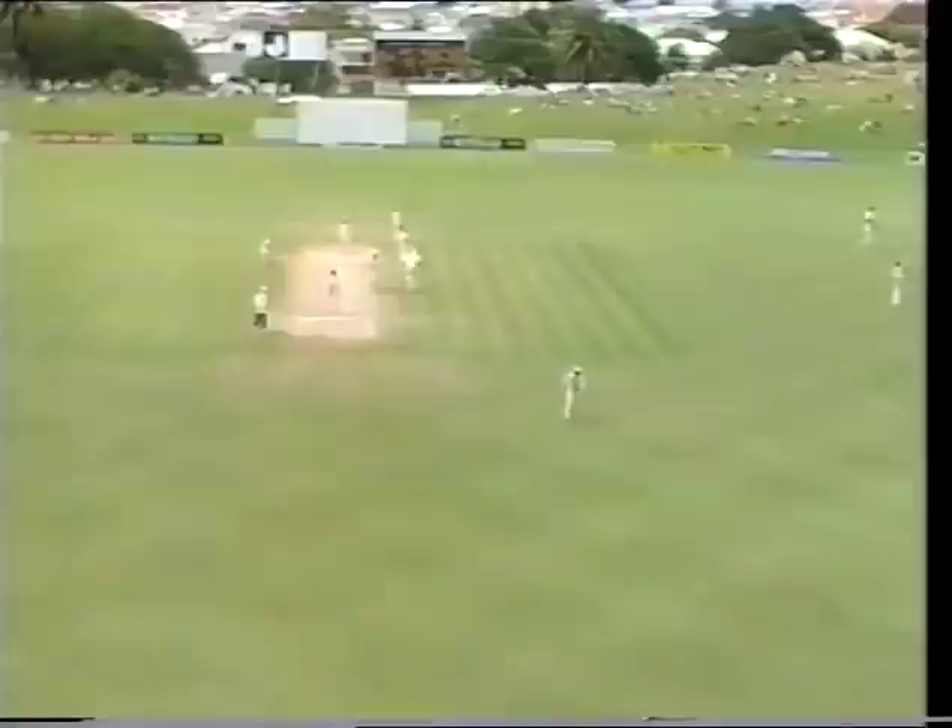That's a nice positive stroke again by Wright — lumped it away down the offside, lovely off drive, and that's four further runs.